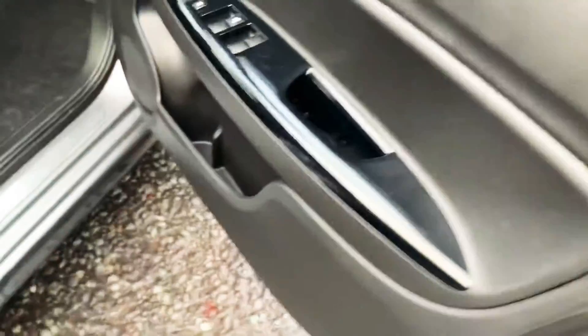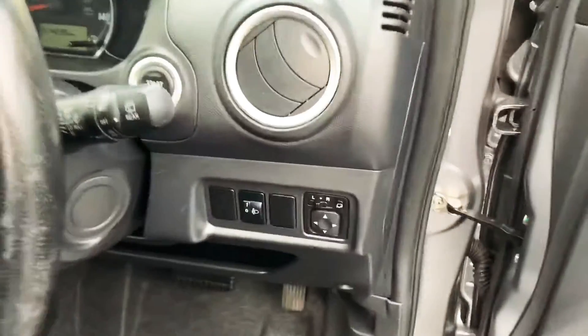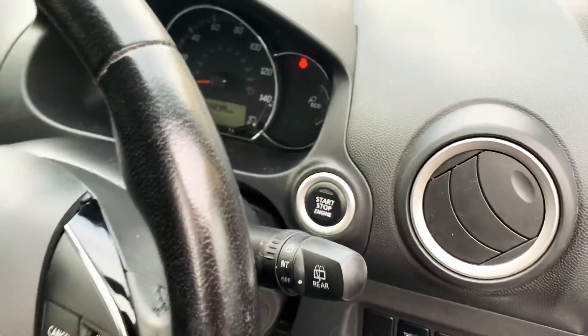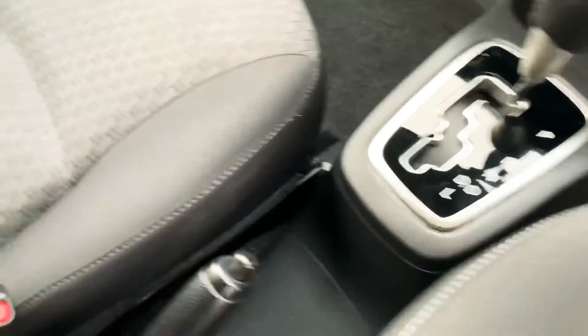Inside the driver's seat, you've got automatic windows all around and automatic adjustable mirrors. Stop/start, keyless entry, and it's an automatic gearbox. If you look inside the back, you've got cup holders.